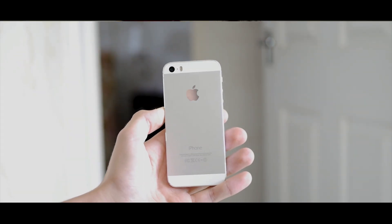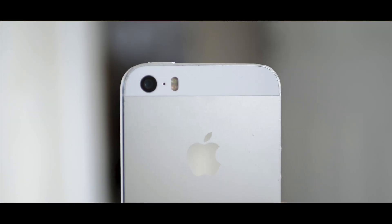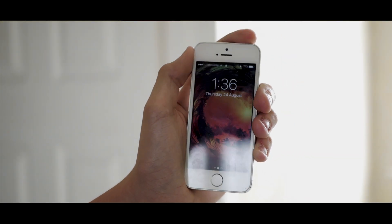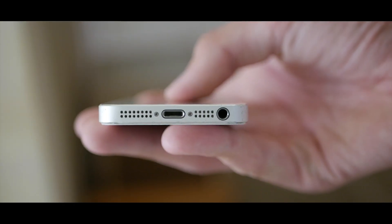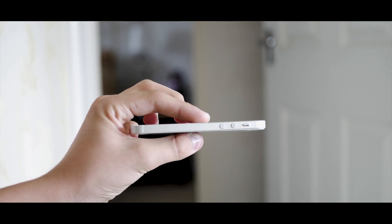Around the back is where the aluminium shell really comes into play, with the shiny Apple logo and iPhone logos, as well as two glass accents along the top and bottom. The top one houses the 8 megapixel camera unit, and the bottom one serves no real purpose apart from being an antenna. Along the top is the power button, placed in the perfect spot given the phone's size. Along the bottom we find the microphone, speaker, headphone jack, and lightning port. Along the left-hand side are the volume buttons and the silent switch.